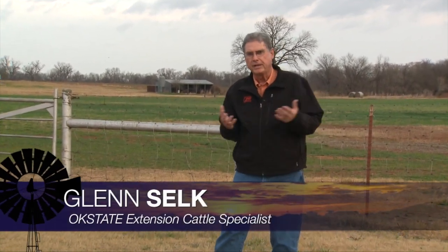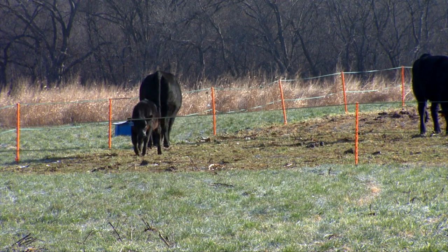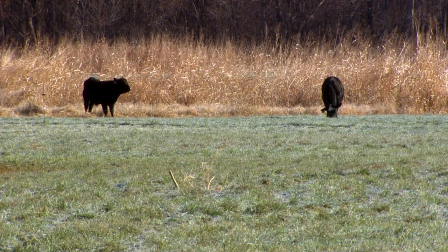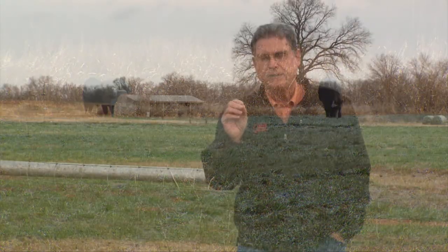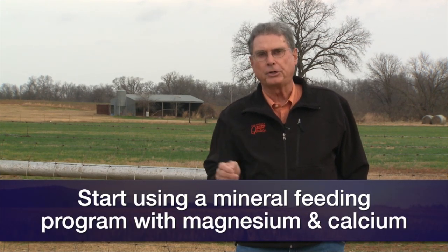Lots of cow-calf producers across Oklahoma will consider using wheat pasture as a supplement for cows this winter, but we have to continue to get moisture in order to produce the wheat pasture that would give those cows the protein supplement they need. If we're going to use wheat pasture for cows calving next February and March, now is a good time to start a mineral feeding program — one that contains some magnesium and calcium, because those are the two elements that are sometimes lacking in wheat pasture.